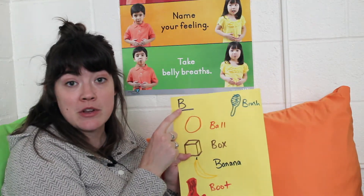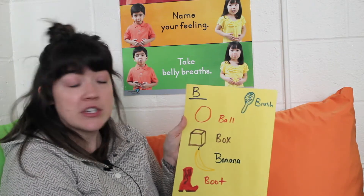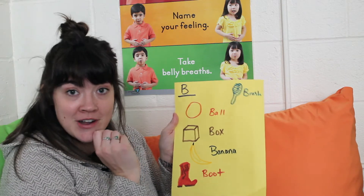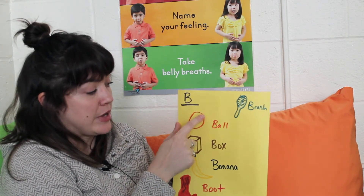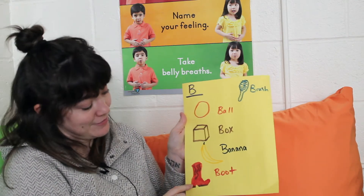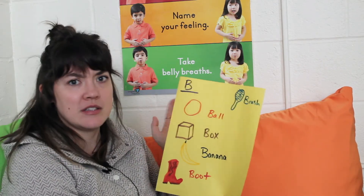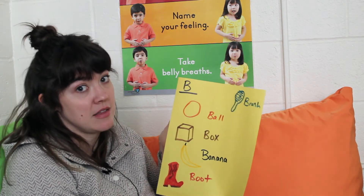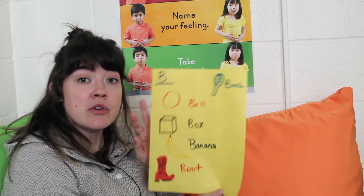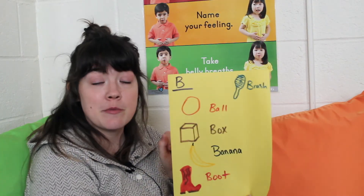What I want you to do is take a piece of paper and choose the letter that starts with your name. My name starts with B, so I chose B. Then I want you to find things around your house that start with that letter and draw them. My letter is B — I picked a ball, box, banana, boot, and a brush. Can you think of any other words that start with B that you could see around your house? These are all that I could think of, but maybe you could think of more. You can do this with your special letter that starts with your name. Make sure you have your grownup send us a picture to our Facebook page or to your teacher. Can't wait to see what you draw. We'll see you guys later.